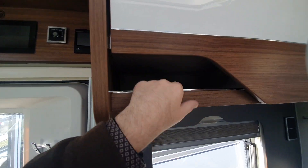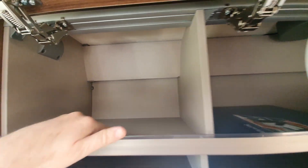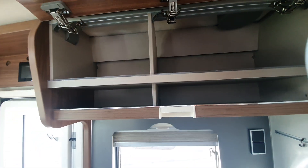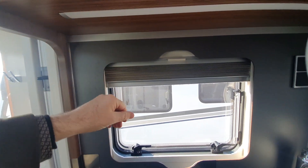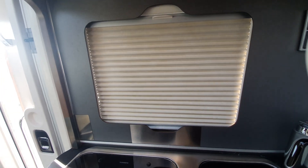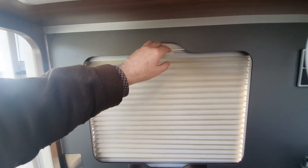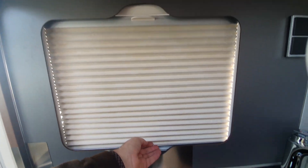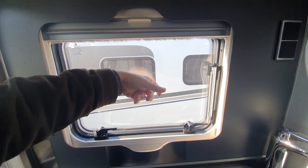I'll show you up here as well. Storage up there. And the blinds — another thing I'll point out is that these blinds are not there as sun blinds. They're there to make it dark at night.